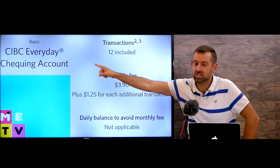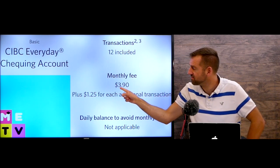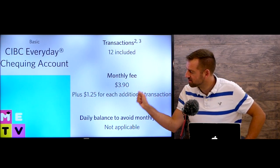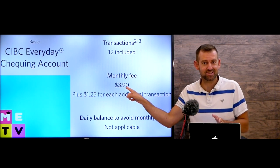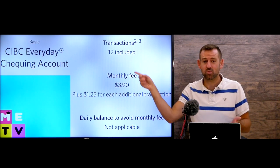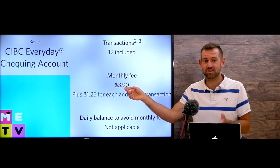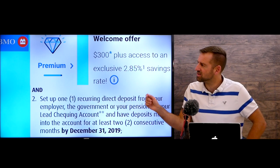CIBC's cheapest account includes 12 transactions for $3.90 a month — slightly cheaper than Scotiabank and RBC. There's no minimum balance option, so you always have to pay this fee, and each additional transaction after 12 costs $1.25. If you're doing 20 transactions a month, you could end up paying about $15 total — that's not great.